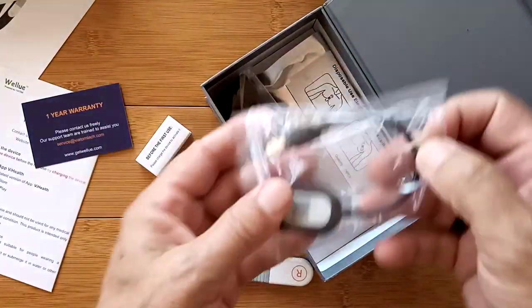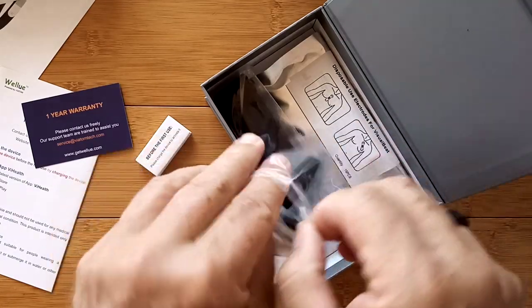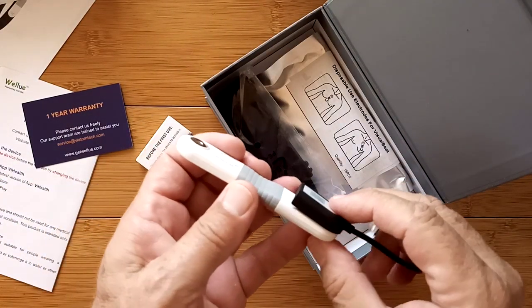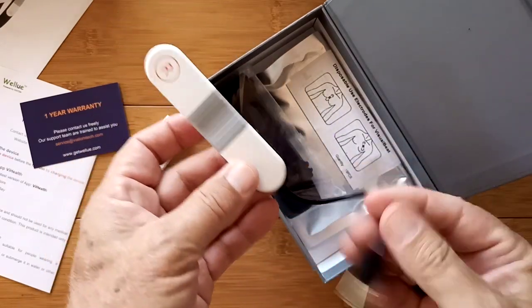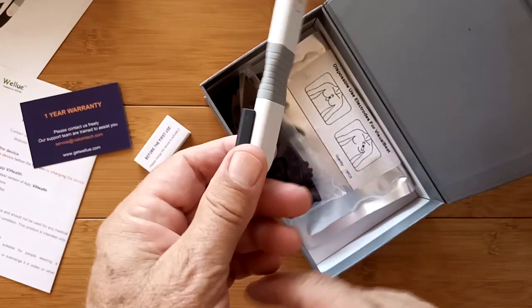Here we go — we've got the charger. Look at that, it snaps in place. Sweet. It makes contact via USB — charge it up. It's using one of the two snap connectors to hold it, so it's not going to fly off anywhere.